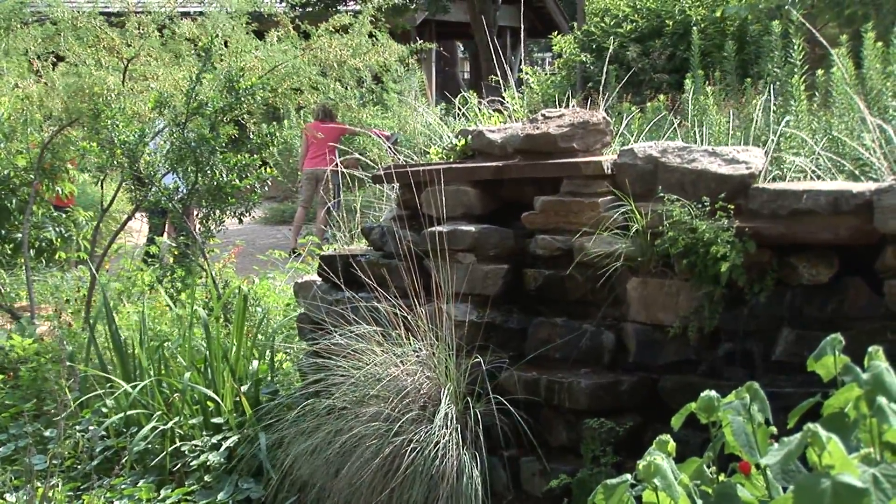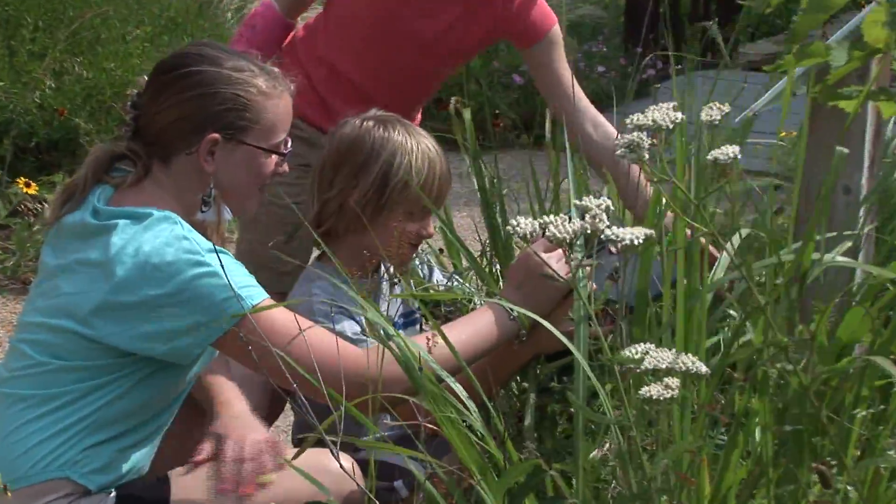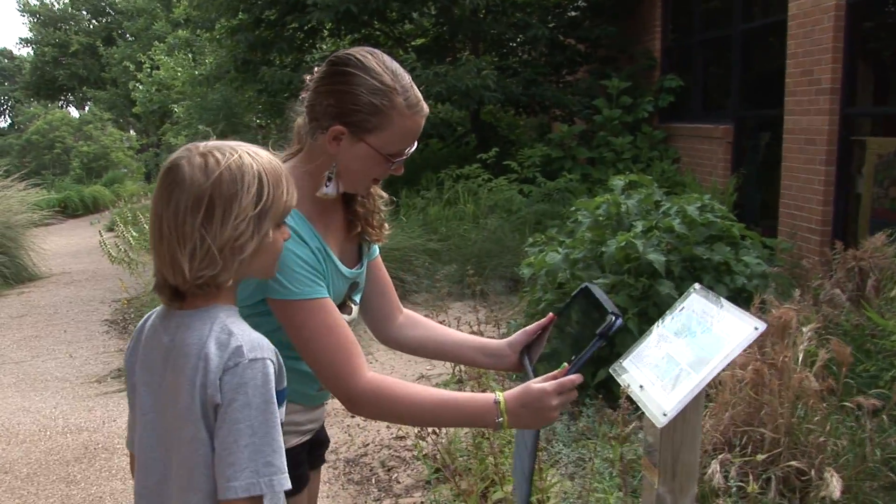We were brainstorming ways that we could pique the students' interest to be more involved in nature and this wonderful place that we have here at Heritage. We naturally thought one of the ways to do that was through technology, something that the students are naturally drawn to. So we put together a whole program using augmented reality.